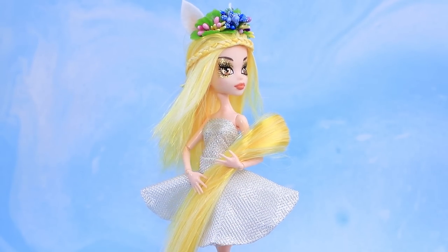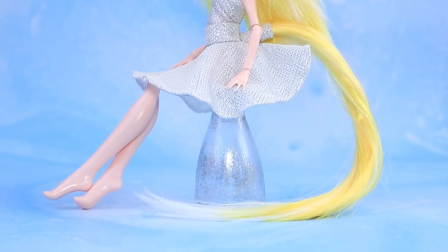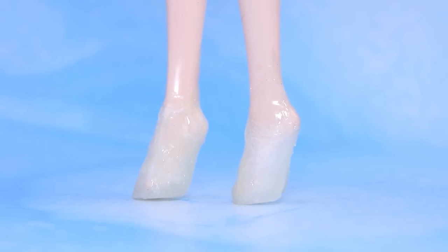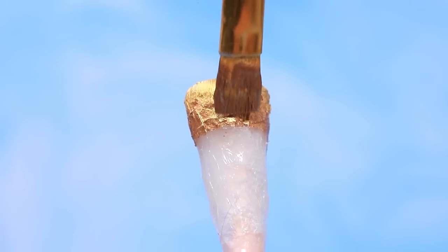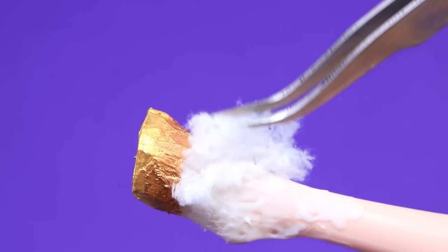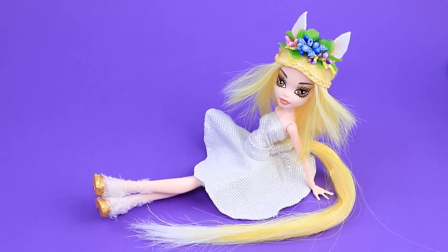Daisy got her gorgeous mane and tail back! You can't run far with legs like this — cover them with tape and shape hooves. You can hear them coming from far away — that's probably because they're made from gold! Sprinkle the legs with white fur. What an angelic look! It's like Daisy was running through the clouds!